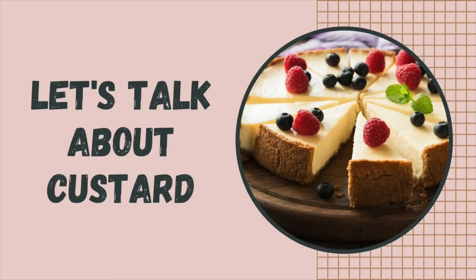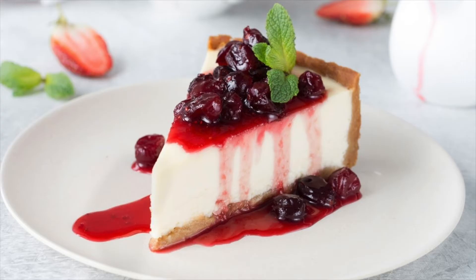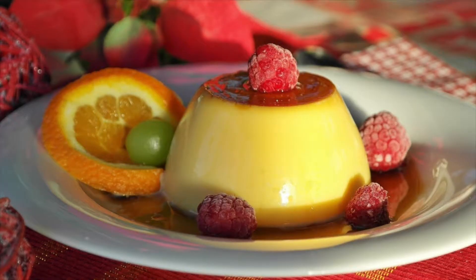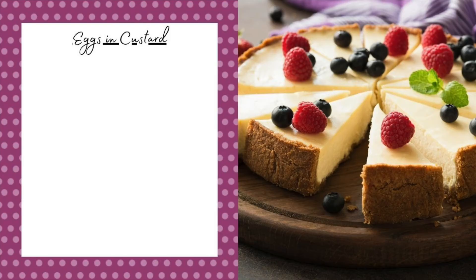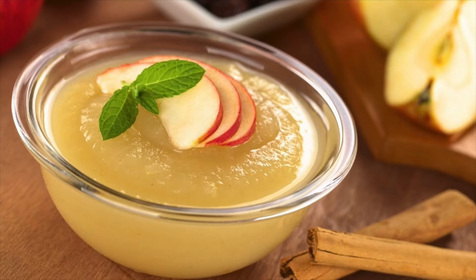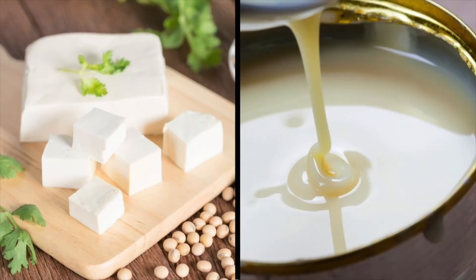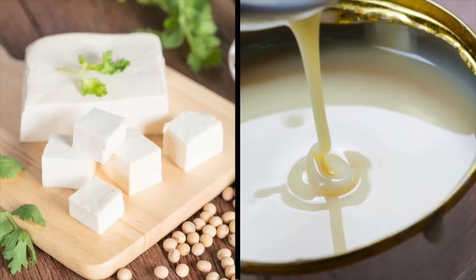Let's talk about custard for a minute. In a custard — like a creme brulee, cheesecake, pudding, panna cotta, and others — eggs are very important. They have proteins that will thicken when heated and give your custard that smooth texture. Because of this, things like applesauce are not going to cut it, but things like tofu or sweetened condensed milk work very well.